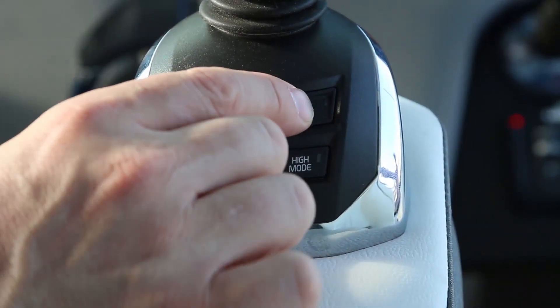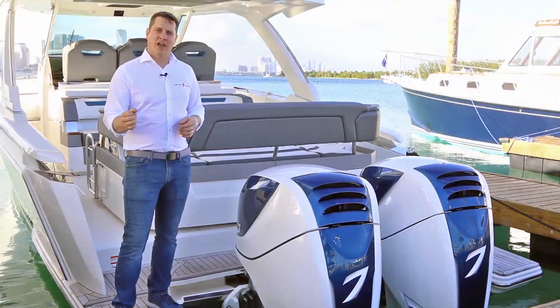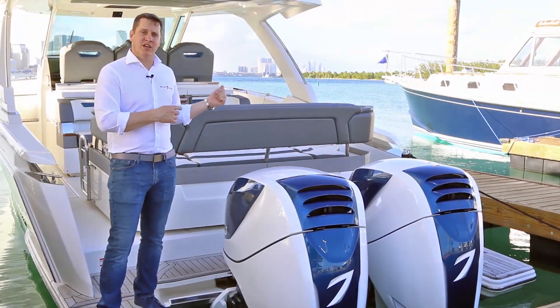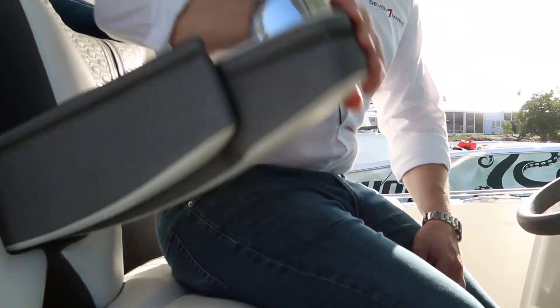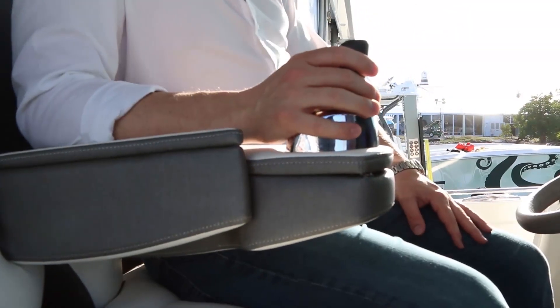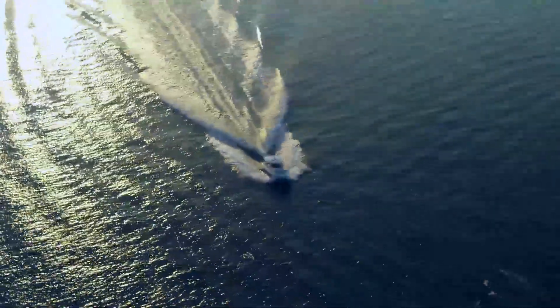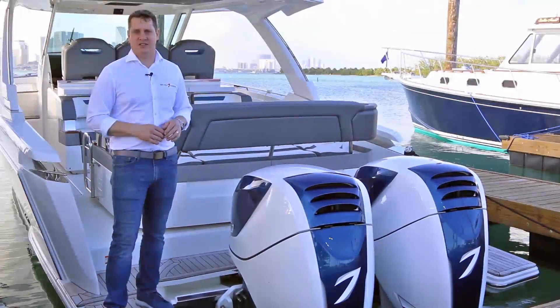What does that mean? That means you can sit back in the captain's chair, grab the joystick, hit your direction, and actually steer your boat with the joystick. We've mounted the joystick in this Tierra Sport actually in the armrest, so the customer can not only use the joystick while docking, but also while maneuvering. It delivers more efficiency, more power, more thrust, and more control to the end customer in a way that's seamless and easy to use.